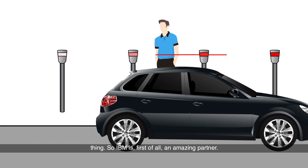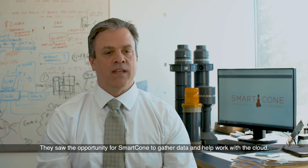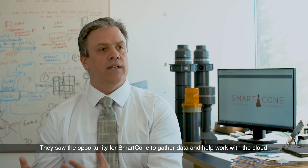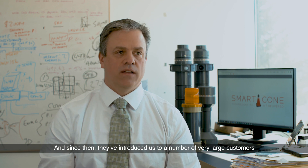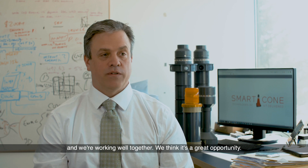IBM is first of all an amazing partner. They put us into the IBM Innovation Incubator project. They saw the opportunity for Smart Cone to gather data and help work with the cloud, and since then they've introduced us to a number of very large customers and we're working well together. I think it's a great opportunity.